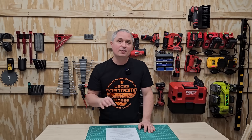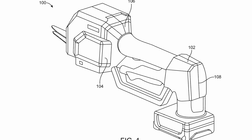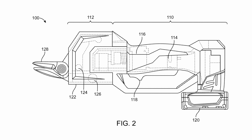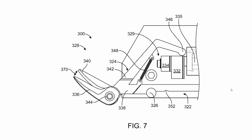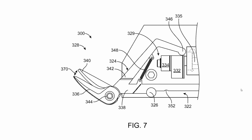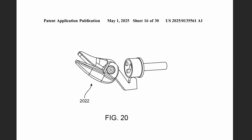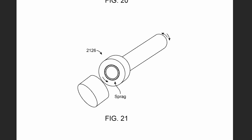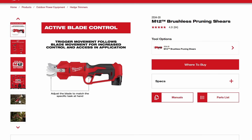Another M12 tool is this patent for M12 snips, replacing a handheld tin snip type tool and just using an M12 motor. Milwaukee really has a goal for their M12 platform to be replacing hand tools, so this makes sense. It's going to be a little less powerful than a nibbler but smaller so you can get into more spaces. It looks very similar to the M12 pruning shears in form factor.